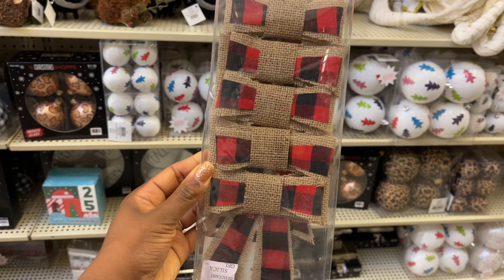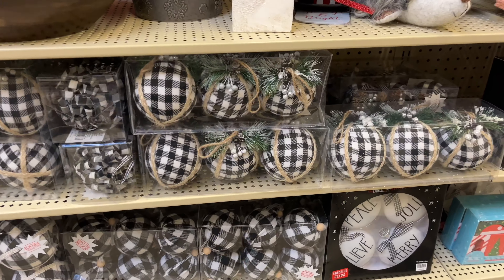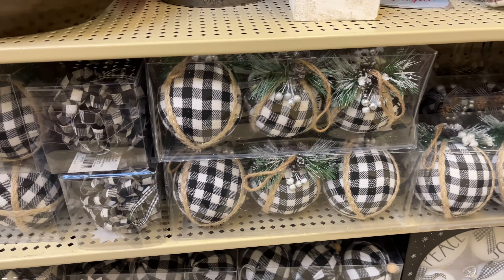Hey everyone, welcome back to my channel, or welcome if you are new. In today's video we are going to be going over my Hobby Lobby haul of Christmas decor that is 90% off.